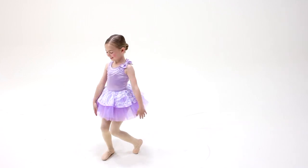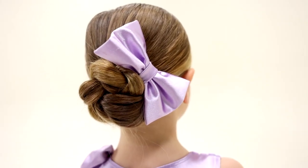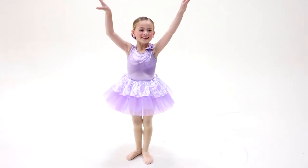This costume is front-lined and glitter-free. It includes a satin hair bow with clip and ships on a hanger in a garment bag.